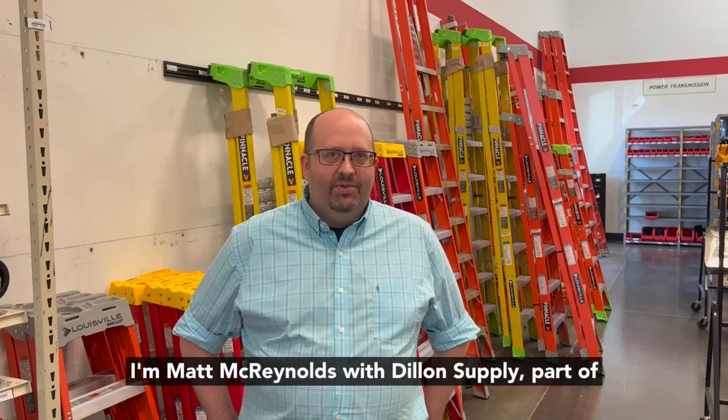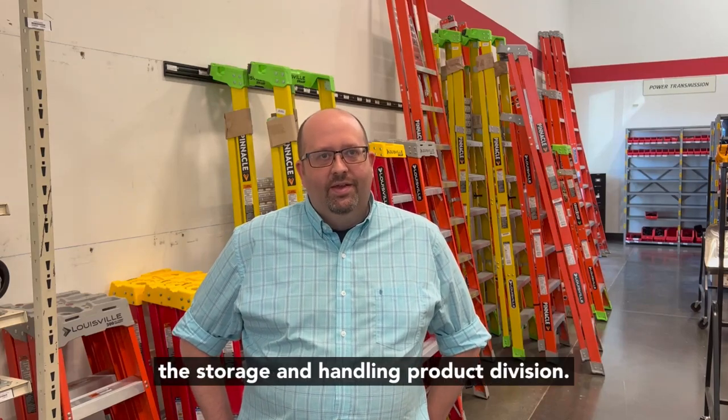I'm Matt McRunnells. I'm with Dillon Supply, part of the Storage and Handling Product Division.